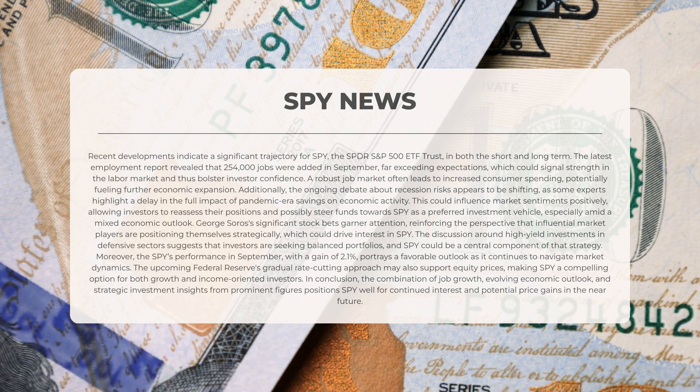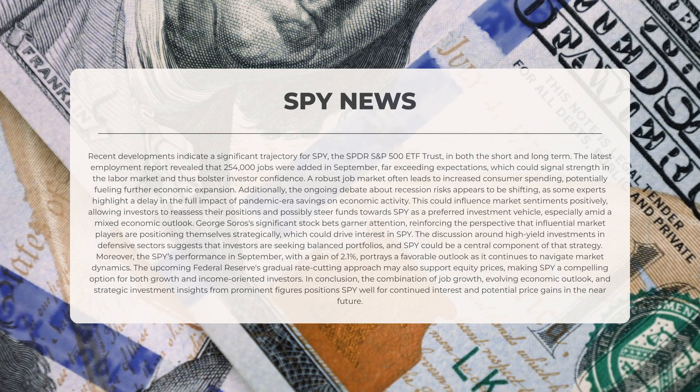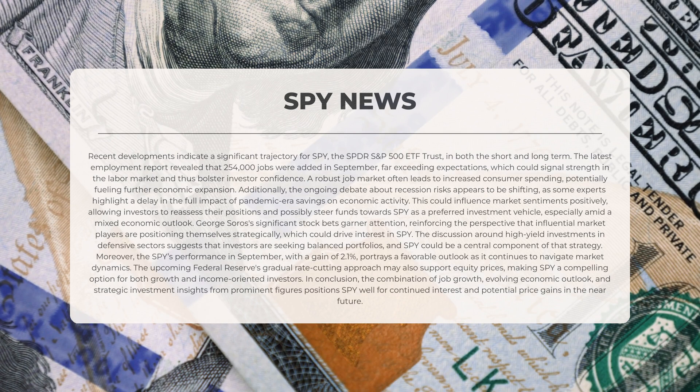George Soros' significant stock bets garner attention, reinforcing the perspective that influential market players are positioning themselves strategically, which could drive interest in SPY. The discussion around high-yield investments in defensive sectors suggests that investors are seeking balanced portfolios, and SPY could be a central component of that strategy. SPY's performance in September, with a gain of 2.1%, portrays a favorable outlook. The upcoming Federal Reserve's gradual rate-cutting approach may also support equity prices, making SPY a compelling option for both growth and income-oriented investors.